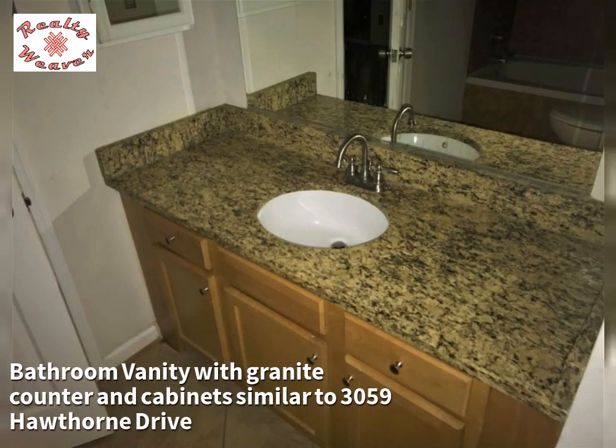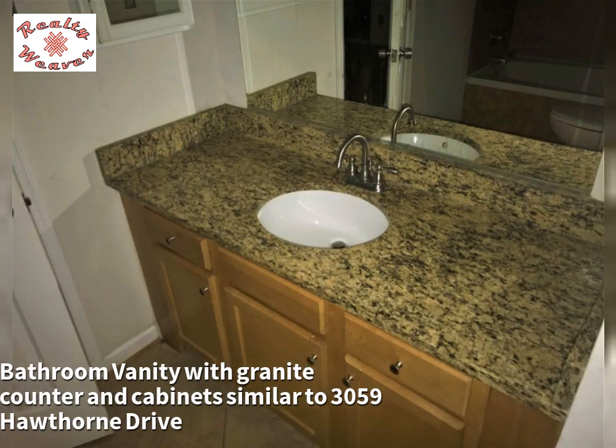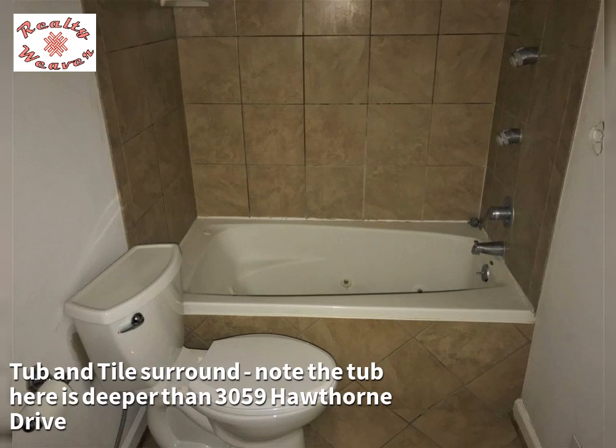The bathroom vanity features a granite counter and cabinets similar to 3059 Hawthorne Drive. Note that the tub and tile surround here is deeper than at 3059 Hawthorne Drive.